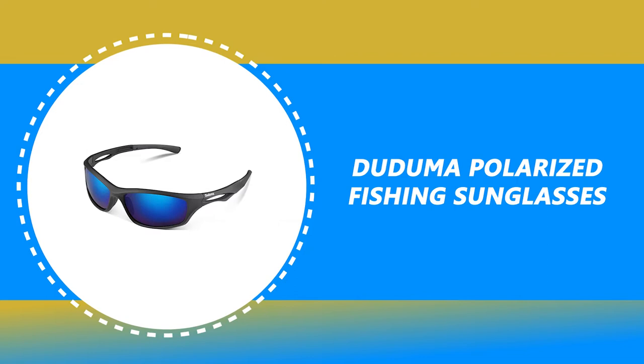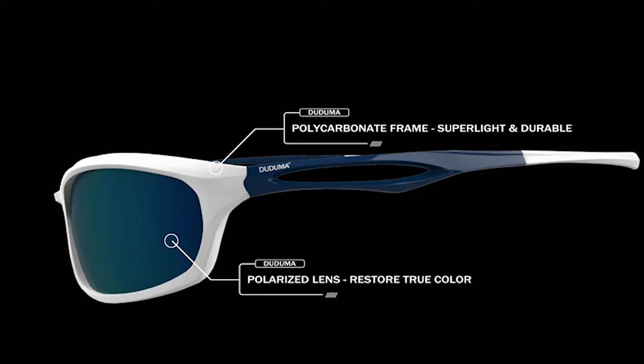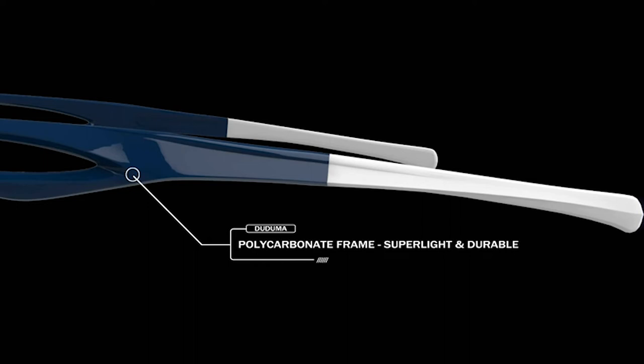Number 9: Daduma Polarized Fishing Sunglasses, which makes you feel more energetic. These different colors of sunglasses for men and women are the best choice for your reference. These fishing sunglasses are made with a 100% UV-400 lens. The lens is made of durable polycarbonate, restoring a vivid colorful world while blocking UVA, UVB rays, and other harmful lights. It has anti-scratch coatings that are harder and stronger with high quality.